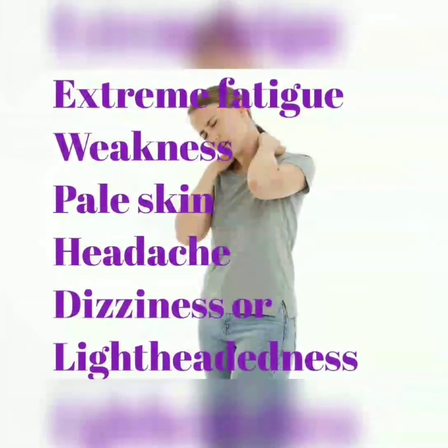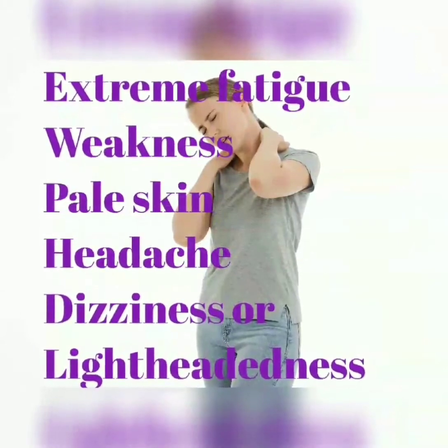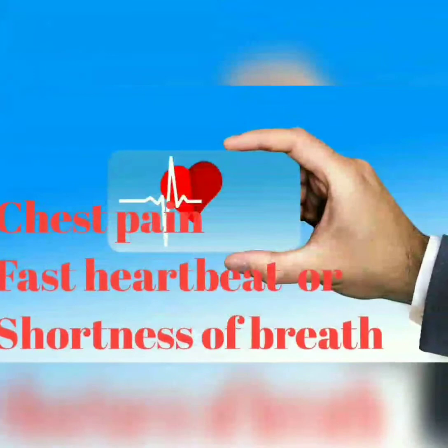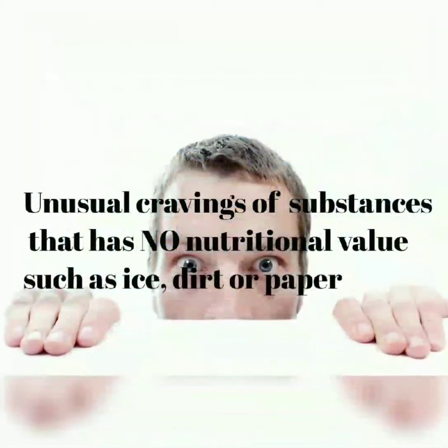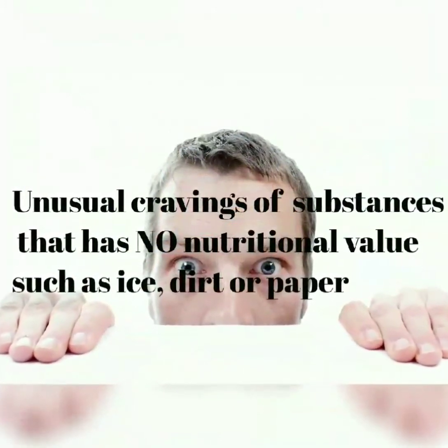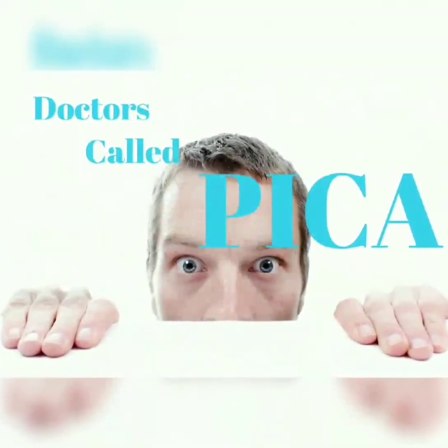These are extreme weakness, pale skin, headache, dizziness, or light-headedness, chest pain, fast heartbeats, or shortness of breath. Also, some unusual craving of substances that have no nutritional value, such as ice, dirt, and paper — doctors call this PICA.